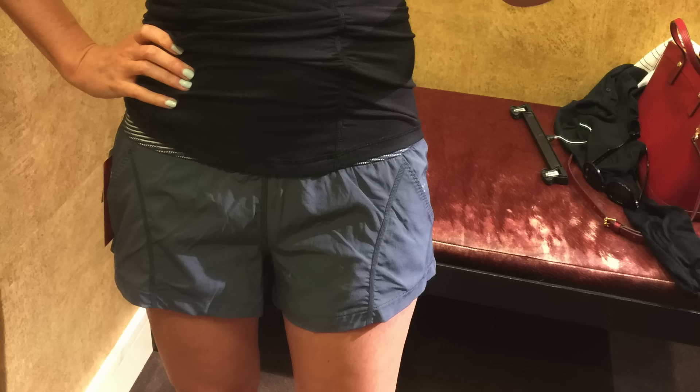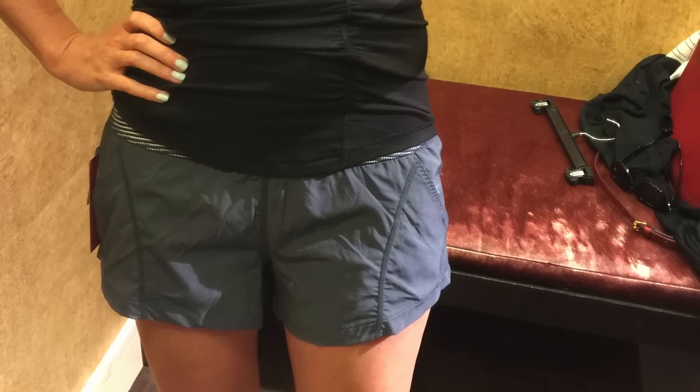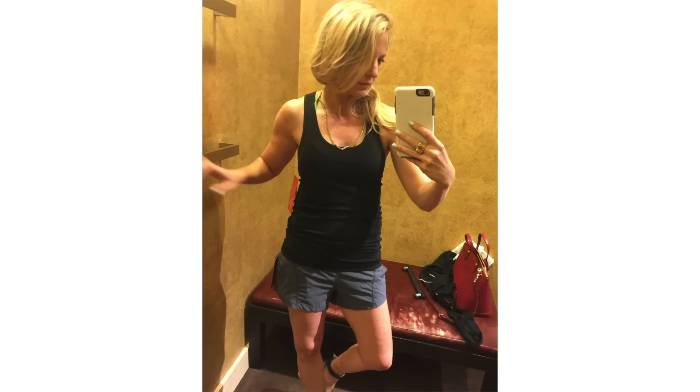Lastly at Nordstrom, I tried on these shorts. They're by a line called Zella, Z-E-L-L-A. Zella is really terrific — it's at Nordstrom and sometimes you find it at the rack. It looks a lot like Lululemon and the fabrication is really high quality and nice. There's great detailing with these pieces but it's half the price of Lululemon. These shorts happen to be just like a pair I have by Lululemon — I'll wear them to hike and work out in. I really like those shorts.